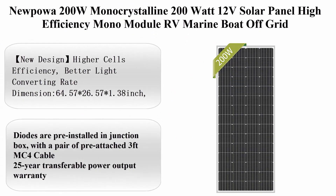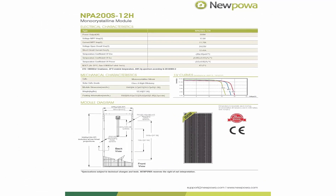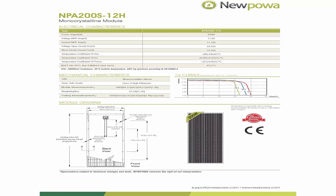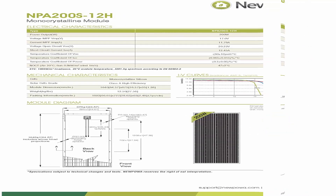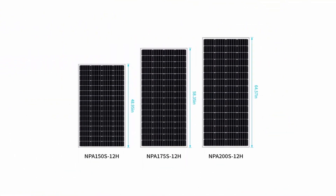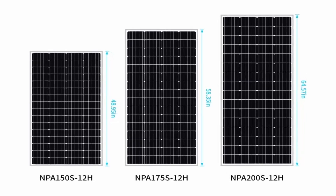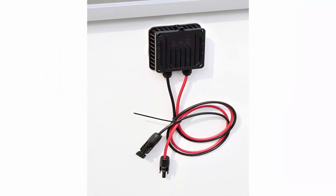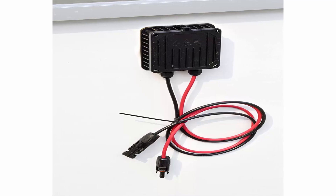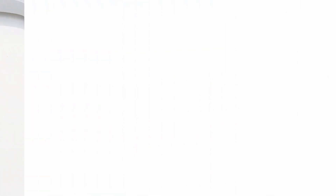Top 8: Newpowa 200W Monocrystalline 12V Solar Panel — High Efficiency Mono Module for RV, marine, boat, and off-grid use. New design with higher cell efficiency and better light-converting rate. Dimensions: 64.57 x 26.57 x 1.38 inches. Withstands high winds (2400 Pa) and snow loads (5400 Pa). Maximum power: 200W. Voltage at Pmax: 17.0V. Current at Pmax: 11.76A. Diodes pre-installed in junction box with a pair of pre-attached 3ft MC4 cables. 25-year transferable power output warranty.